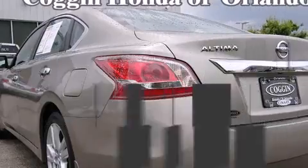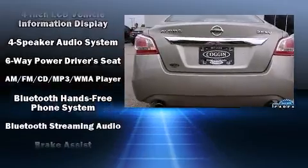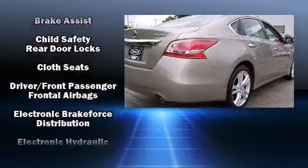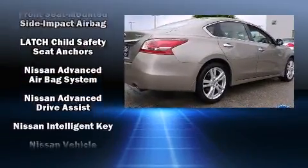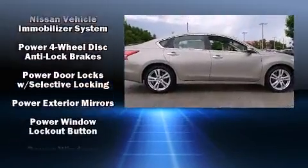Nissan also prioritized safety and security by including dual front impact airbags with occupant sensing, head curtain airbags, traction control, brake assist, a security system, and four-wheel disc brakes with ABS.